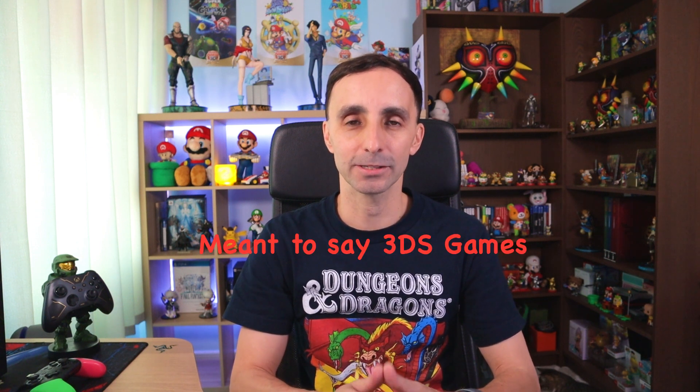Hello everybody and welcome back to another Gaming Abroad. My name is Jens and today we're taking a look at finally purchasing some 3DS games to add to my collection, so that we can start growing it and hopefully complete those 430 plus games in the North American collection.